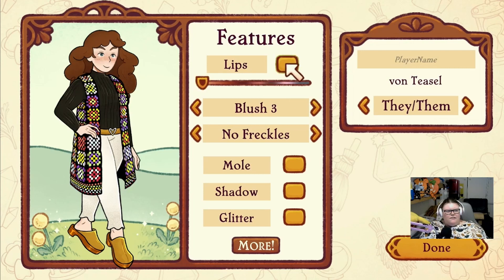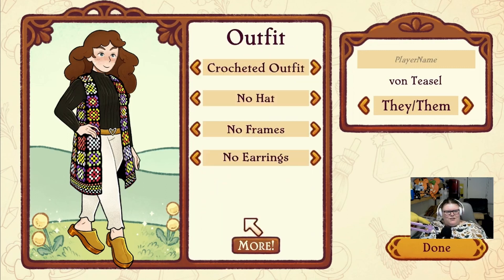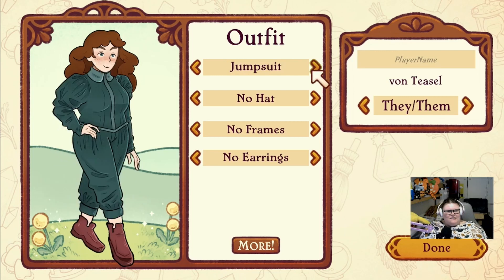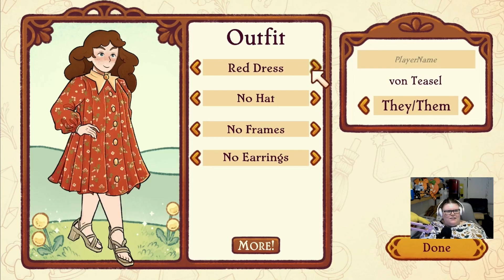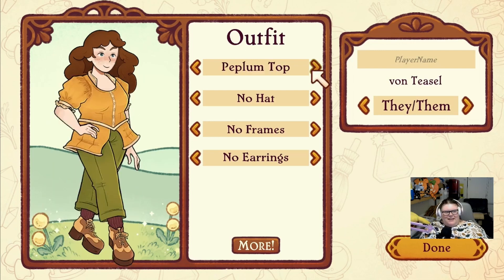Oh, you can have lips or no lips - that's interesting - and you can have glitter! I want the glitter. Fashion - oh okay, cute, oh that's pretty, oh I like that outfit, cute, oh these outfits are so cute. Oh I might go with the cape - I love that one!